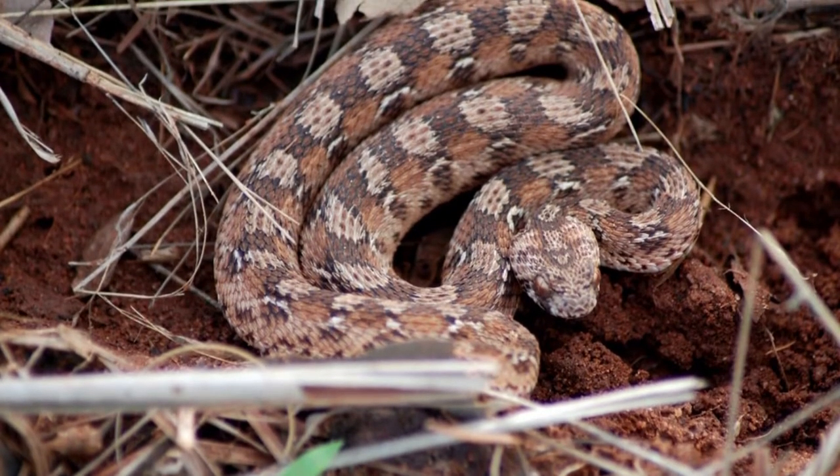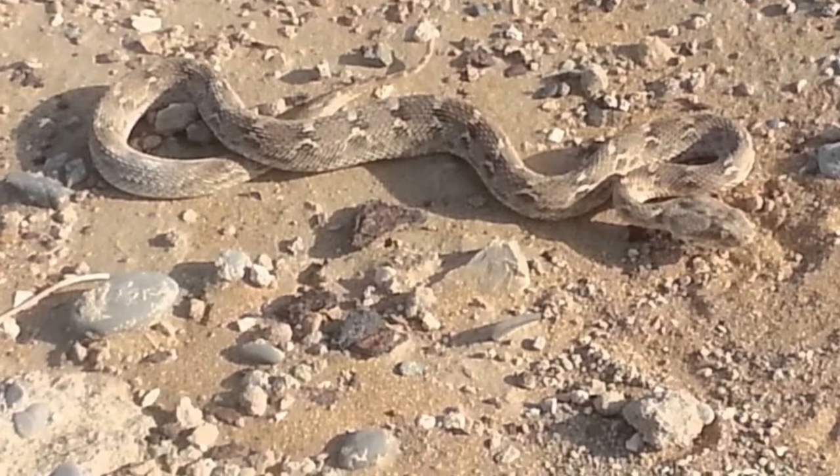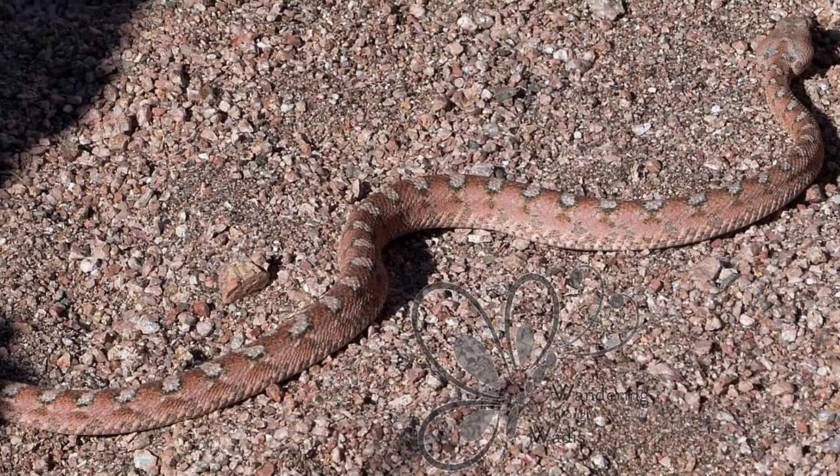Though female Echis carinatus snakes who live in India give live birth, or appear to. What really happens is the eggs hatch inside her and the hatchlings come out.